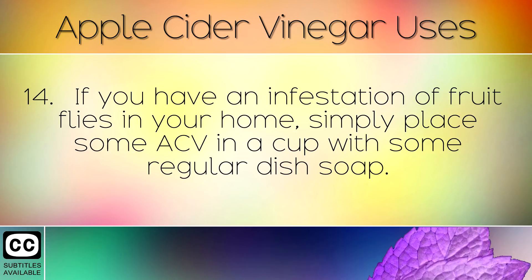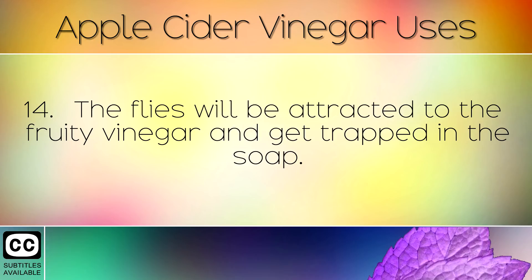If you have an infestation of fruit flies in your home, simply place some apple cider vinegar in a cup with some regular dish soap. The flies will be attracted to the fruity vinegar and get trapped in the soap.